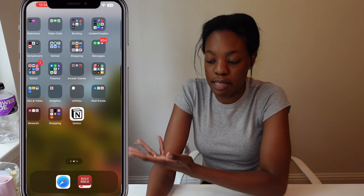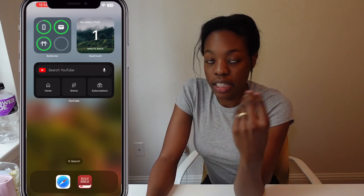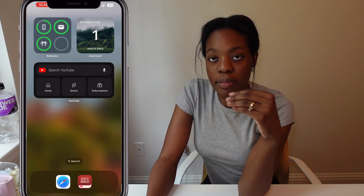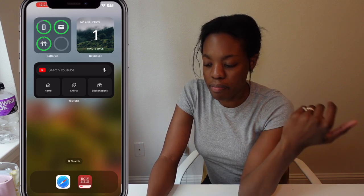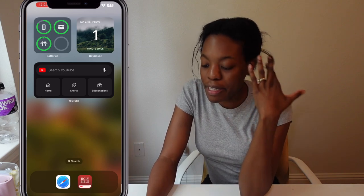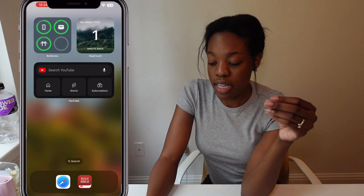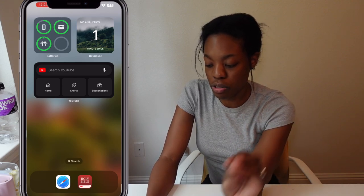The last page is just widgets. I have all my battery life for my Apple products, a day counter for how many days I've gone without looking at my analytics — it's been about a day. I also have my YouTube widget so I can look at Shorts, my subscriptions, and my home page, and quickly switch to YouTube.